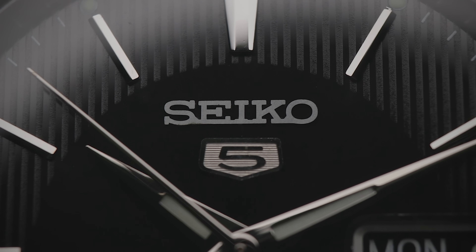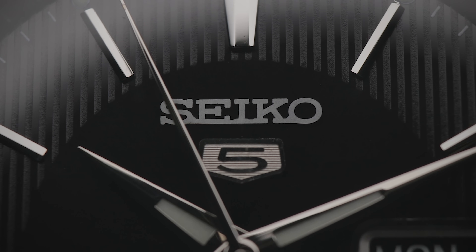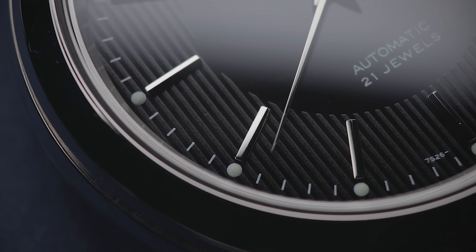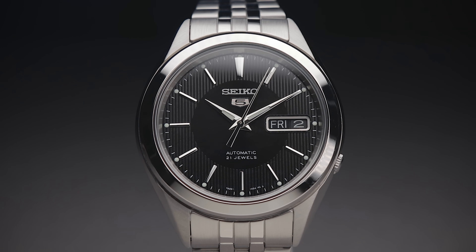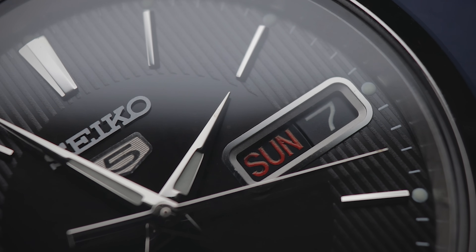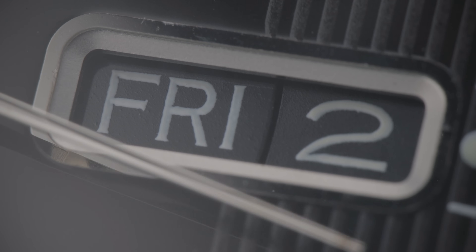With a similar handset, the SNKL23 looks rather similar but takes a different approach to individualism. This one features a subtle dark grey vertical stripe pattern around the chapter ring, set against the black backdrop. In certain lighting conditions, this comes into its own and showcases the surprising level of finishing that's gone into these budget watches. This is further exemplified by the faceted silver surround to the black date window, which blends in seamlessly with the other markers and logos.